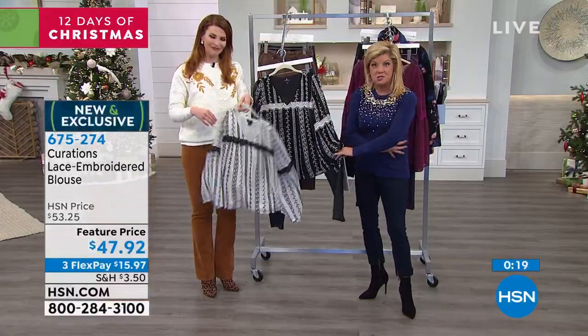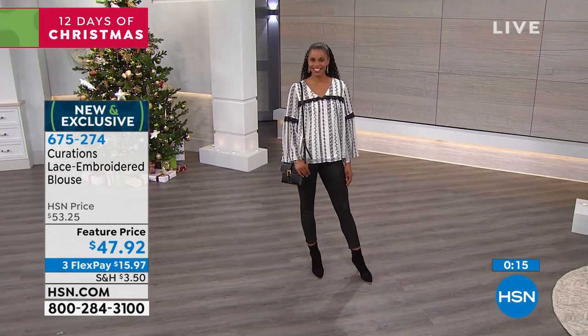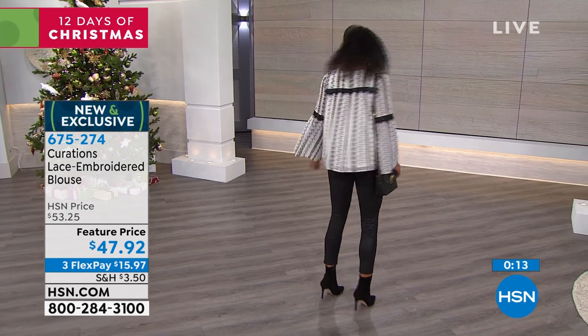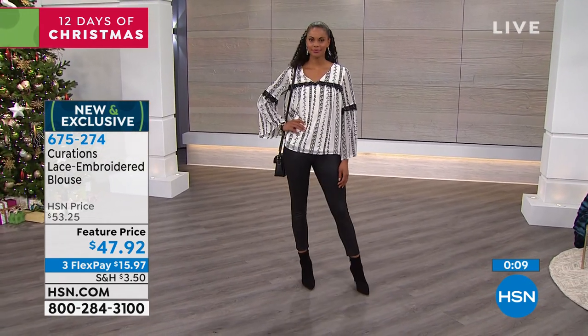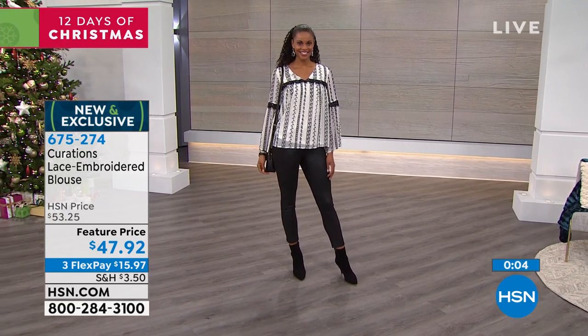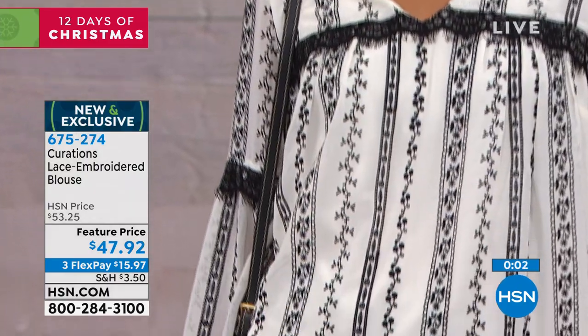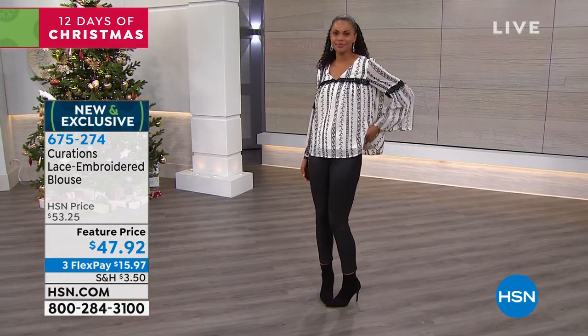If you carry your weight, as most of us do, in the middle or on the sides, this is perfect for just that little bit of flair. The black stretch legging works back with the black and also with the ivory, which looks so pretty — that's exactly what Victoria's wearing. Item number 675274 is the item number for our brand new lace embroidered blouse. It is so beautiful.